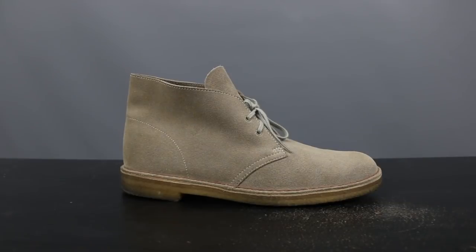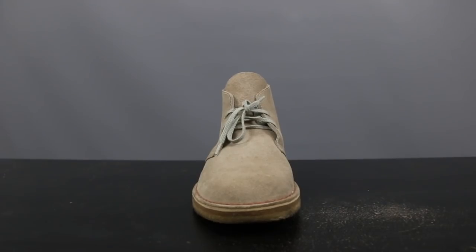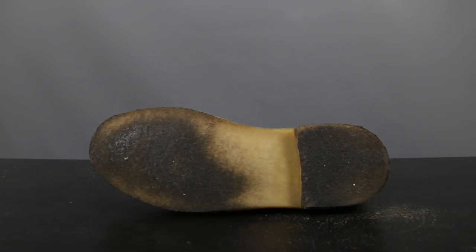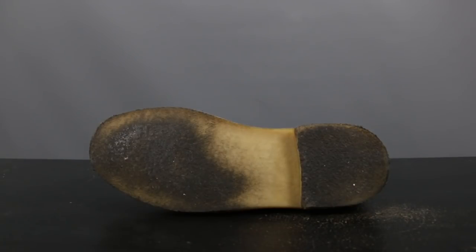Stepping into the ring first, we have the Suede Chukka boot represented by the Clark Desert Boot. This is a classic inspired by the crepe-soled boots worn by British officers in World War II. This one has soft, supple suede and a full-grain leather upper. A nature form last allows for a natural toe spread, making it much more comfortable. It's suede lined and contoured with a genuine plantation crepe outsole. As you can see, this has your standard Chukka style with the two eyelets and is laced up, as opposed to the Chelsea which has no laces.